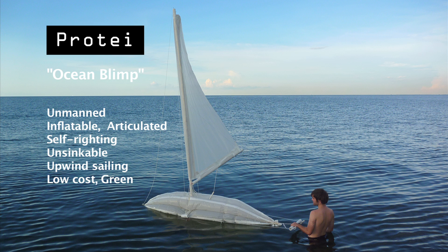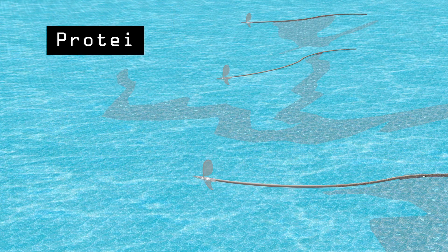Low-cost and green, it does not consume oil like powerboats and can operate night and day using natural forces to collect oil. The idea is to produce Protei cheaply enough to have many running simultaneously as a swarm. The fleet could run adaptive patterns to collect oil depending on the wind, currents, and waves, or be driven remotely by people on the coast.